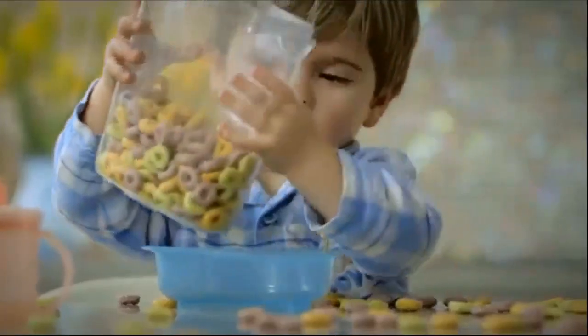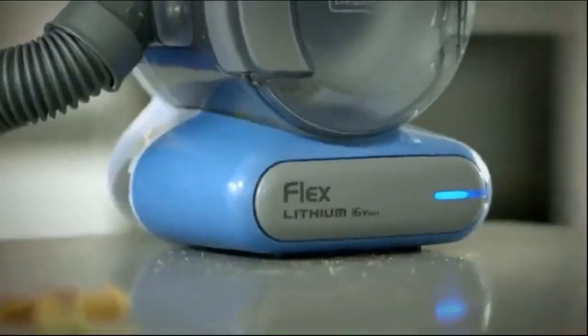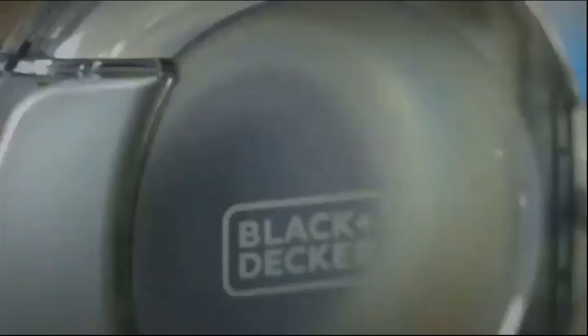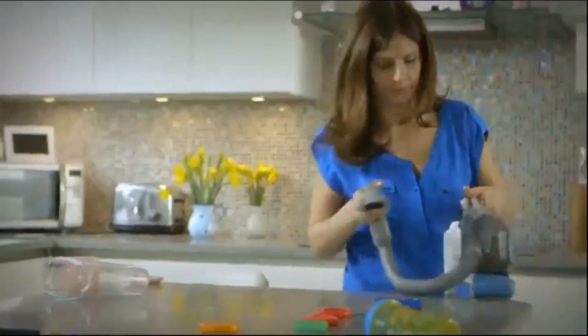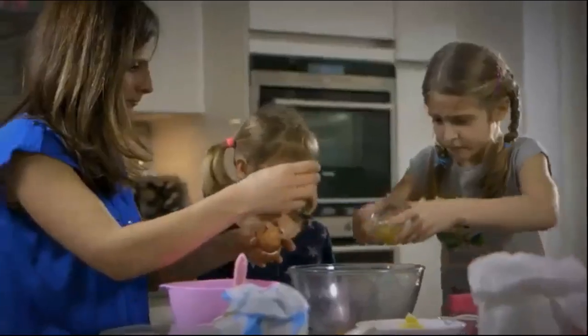As any parent of a toddler knows, it's a pain to haul out an upright or canister vacuum to clean up the Cheerios strewn under and around a high chair. That's the perfect job for a handheld vacuum. Hand vacs are also the right tool for attacking the mess that accumulates in the backseat of your SUV. Many of today's handheld vacs can quickly dispatch such debris.